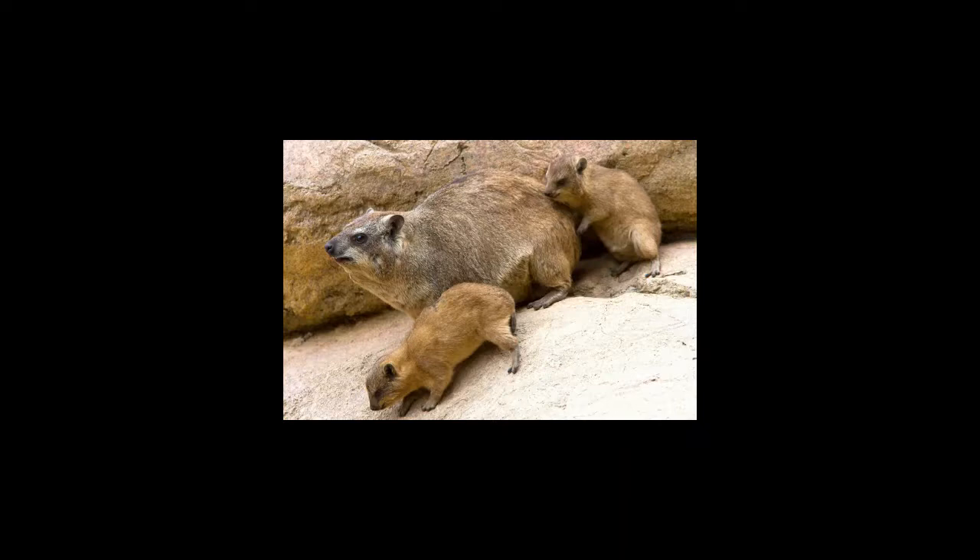Rock hyrax enjoys sunbathing before foraging. These animals prefer sunny weather and will stay in their shelters during rainy or cool weather. Rock hyraxes live in rock crevices, which provide protection against predators. Certain areas are marked as toilets and can be easily identified by white crystals of urine.